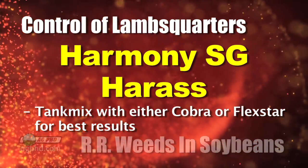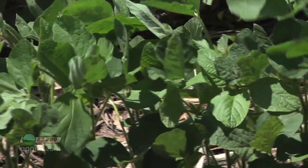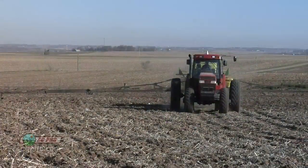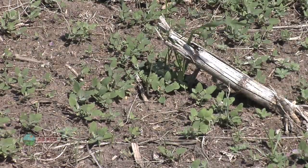So if you put Harass out there and want to mix it with Cobra or Flexstar, what's that going to do to the soybeans? It gets a little bit warm. For conventional soybeans, we've got to burn those beans a little bit to control some of the toughest weeds if we don't use a good pre-emerge combination. Mixing Harass with Cobra or Flexstar post-emerge is going to put a severe burn on those beans, especially when they're small. But if you've got bad lamb's quarters and bad waterhemp, you don't have a whole lot of choices.